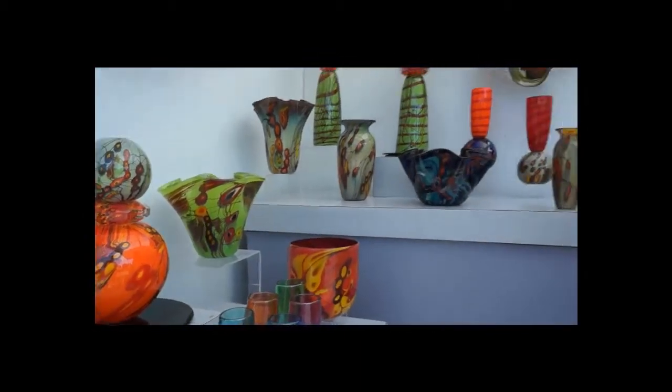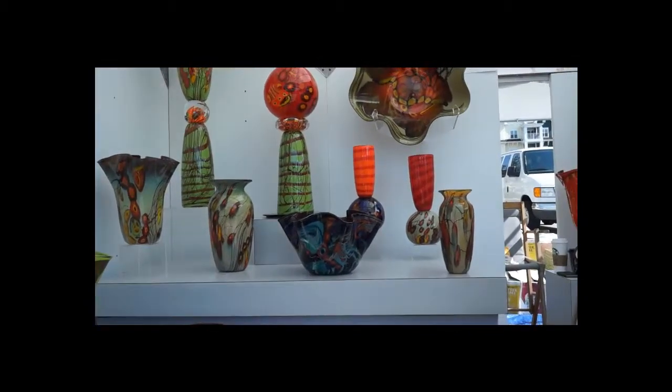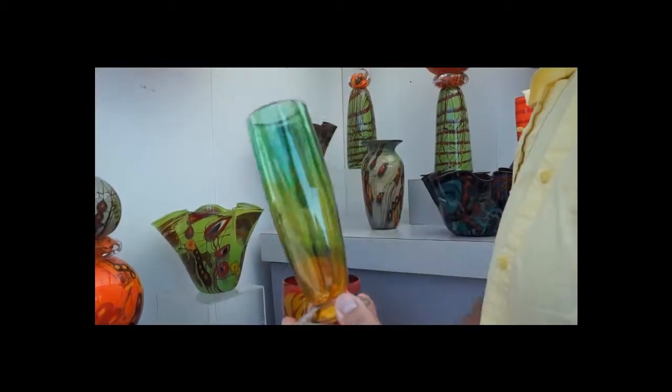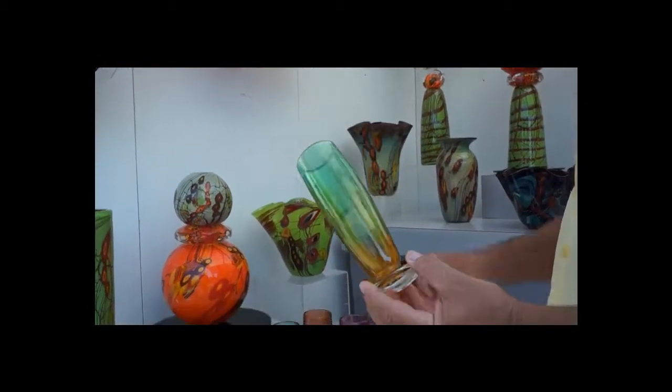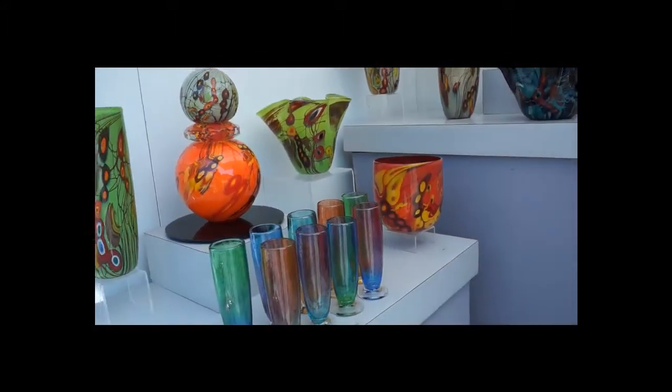They make many, many different forms. As you see, most are vessels. One popular item is my Pilsner — basically a beer glass. It holds about 14 ounces. Those are fairly popular.